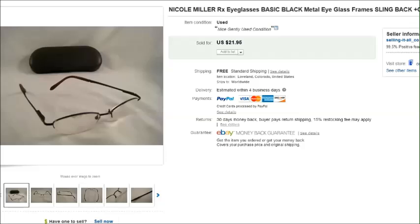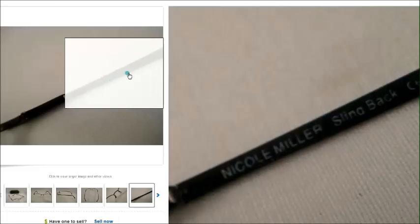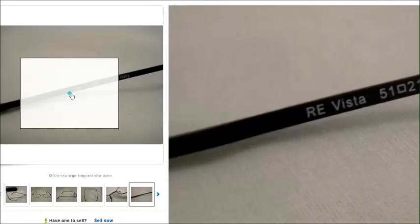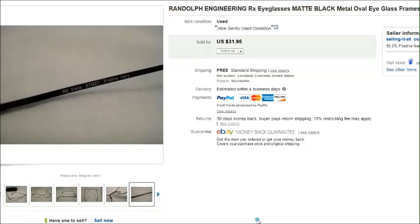Here's a pair of Nicole Miller — sold for $22, just a basic metal frame called the Nicole Miller Slingback model. And this is a pair of Randolph Engineering; you can see the 'RE' there. A lot of times that's all they have. So if you find a pair that says RE, check the model number and Google it to confirm it's actually a Randolph Engineering model. This is the second pair I've sold with just the RE marking, and those sold for $32.